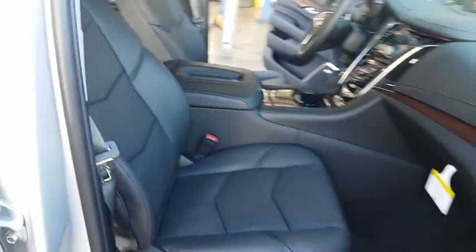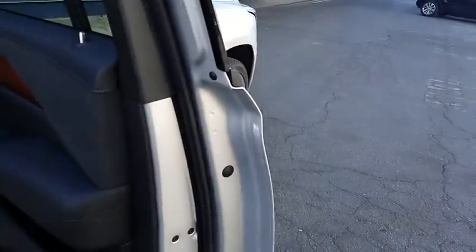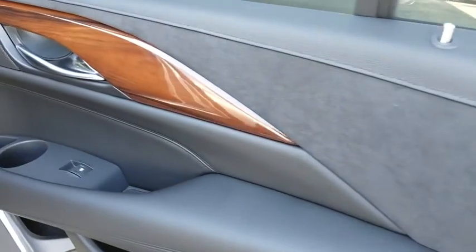Power liftgate, power passenger seat, leather-wrapped steering wheel, Bluetooth, power steering, adjustable steering wheel, cruise control, four-wheel disc brakes, aluminum wheels, floor mats.